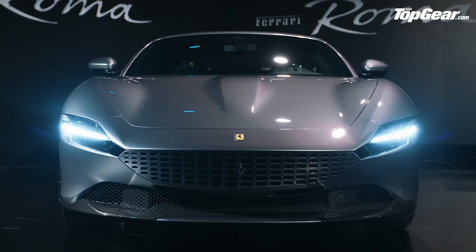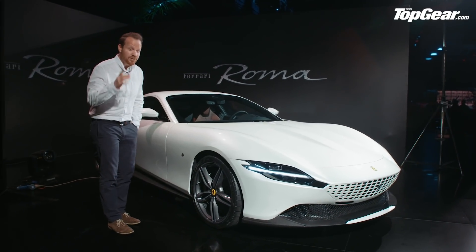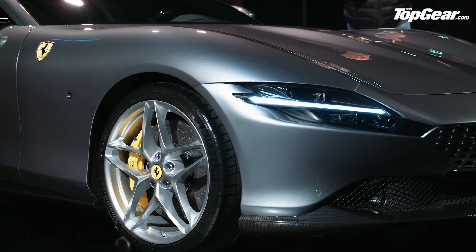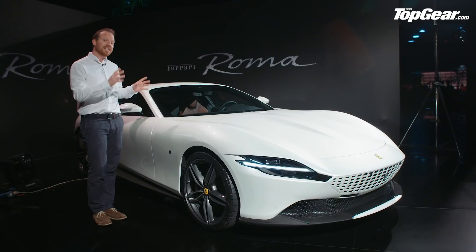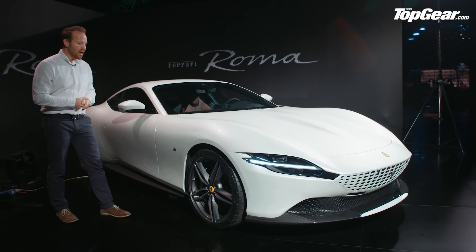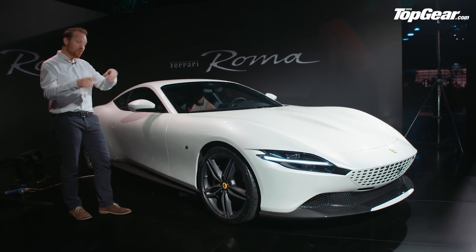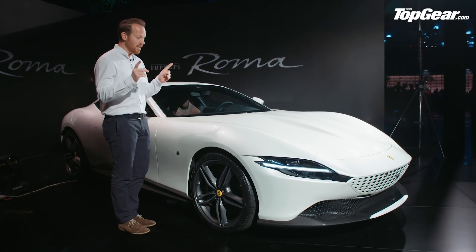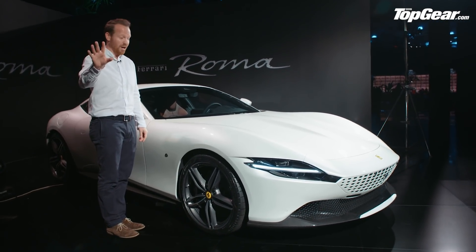Let's get into the tech, because it is related to the Portofino. It has the same wheelbase, it's slightly wider, slightly longer, and slightly lower than a Portofino. In fact, 70% of the chassis components are new. There were rumors that this might feature the new V6 hybrid powertrain, but no — that is coming, just not quite yet.